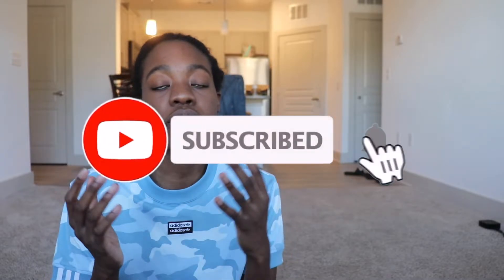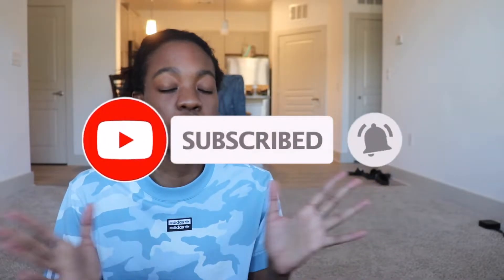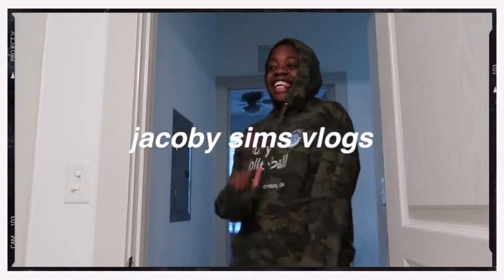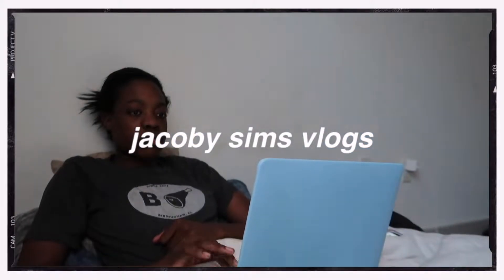Hey guys, what's up? Welcome back to my channel. It's Jacoby. Today I'm doing a highly requested video — I am reacting to Morgan Hentz's volleyball highlights. If you don't know who Morgan Hentz is, she is one of the best liberos I have ever seen. She went to Stanford University and she played alongside Kathleen Plummer and Jenna Gray, so it was just like a one-two-three punch. Make sure you go check out my vlog channel — I post pretty much every other day. Without further ado, let's get into the video.